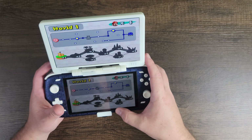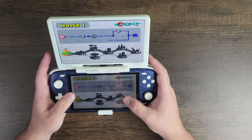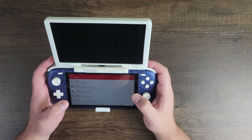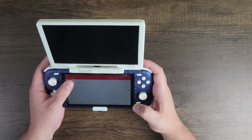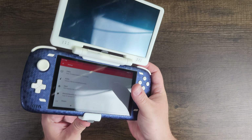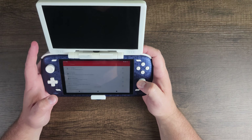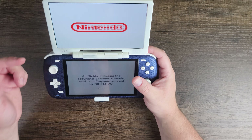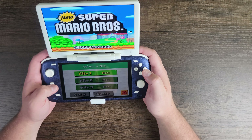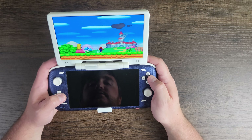It seems like there are some issues with MelonDS — my buttons weren't responding, but it was working earlier. Let's close the app and go back in. I actually messaged the developer on Discord the other day. I'm going to unplug the screen and plug it back in — this is an older version without a power button. There we go, now it's working. Fast forward button working — we're good to go.